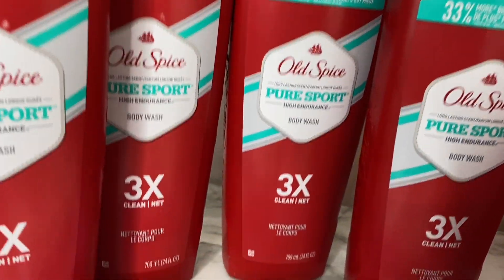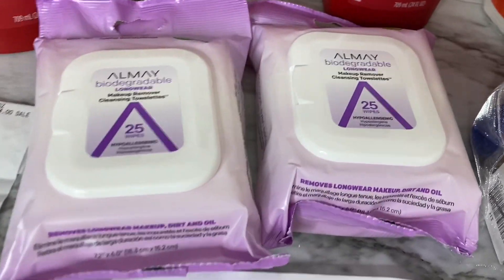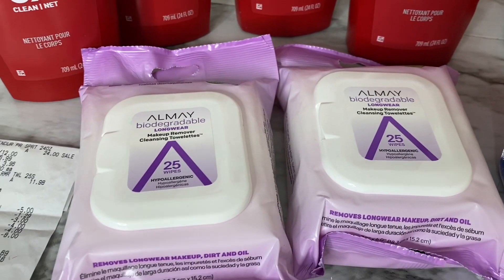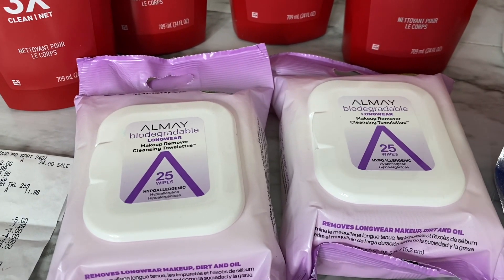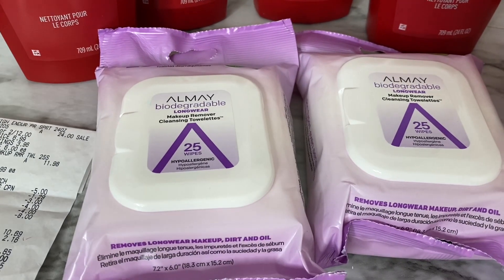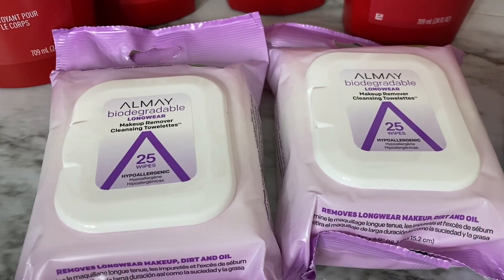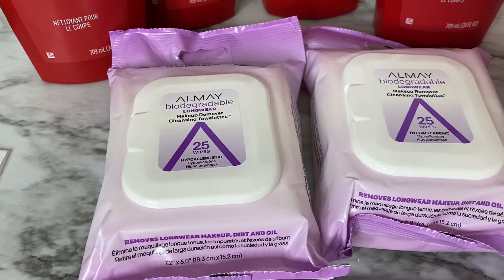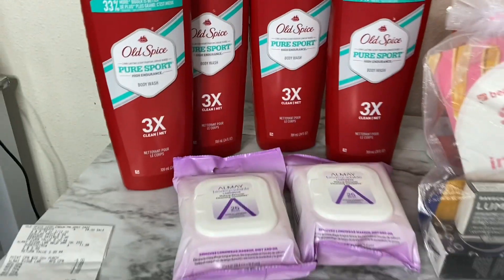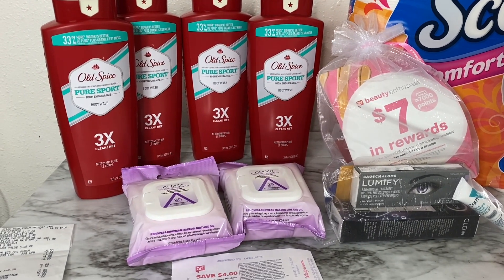With the Almay makeup remover wipes, these are priced at my store for five dollars and ninety-nine cents. I used a registry reward coupon — five dollars off when you buy two of any participating Almay products. I purchased two at five ninety-nine, so that brought my total to eleven ninety-eight. Using that five dollar registry reward brought the total down to just six ninety-eight for both, or three dollars and forty-nine cents each.